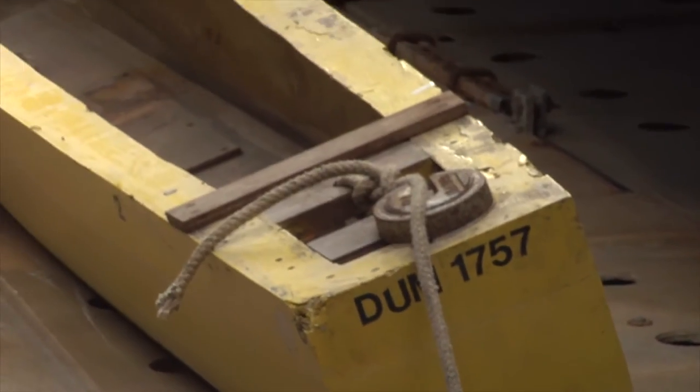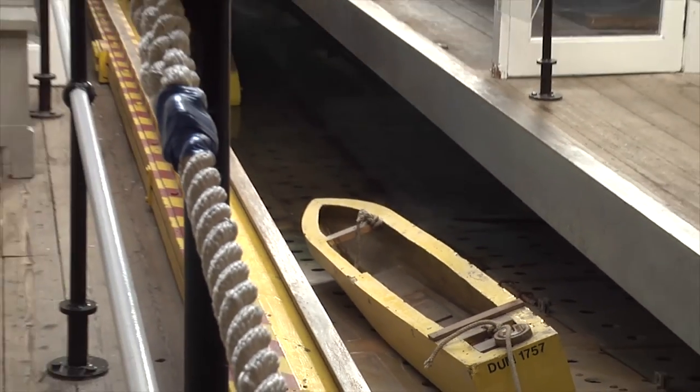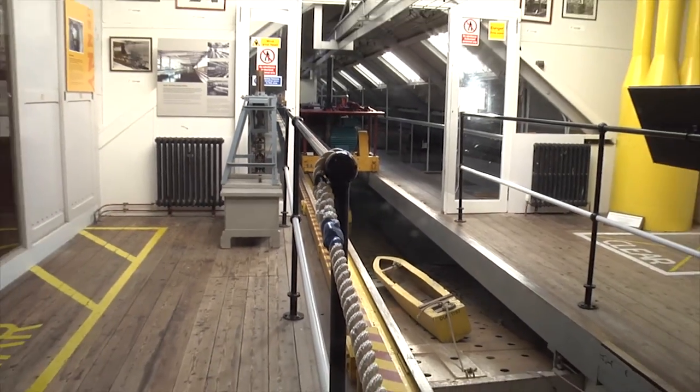The tank was first built in 1881, but was first used on a commercial basis in 1883, and it's the oldest surviving commercial tank in the world. Denny's were very forward-thinking at the time and they were the first to build a commercial tank here. They actually had the edge on their competitors because they could virtually guarantee how a full-size ship would perform by making and testing scale models in a controlled environment in a tank of water.